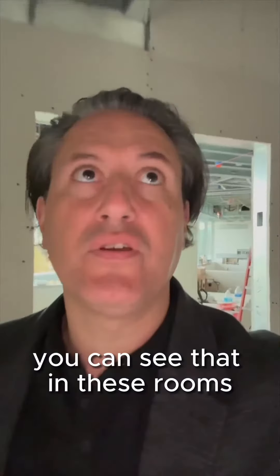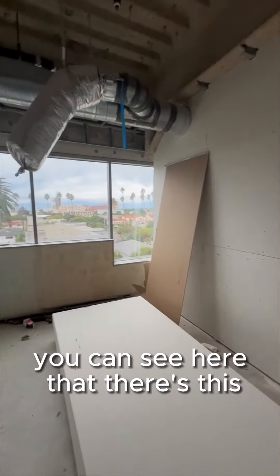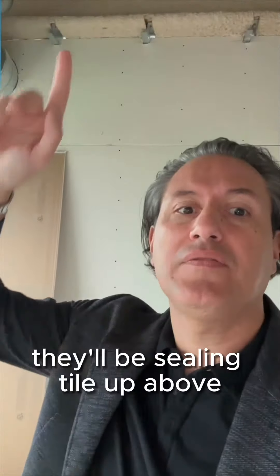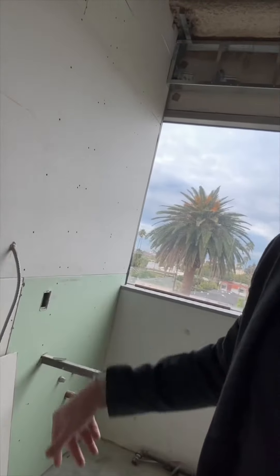As we walk through, in these rooms we're making sure the layout is correct. You can see there's a flex duct penetrating through — there'll be ceiling tile above. Right here there are power and data boxes, and we want to make sure they're in the right locations. There's also a sink over here, so we're making sure that's at the right elevation, along with the power and data down here as well.